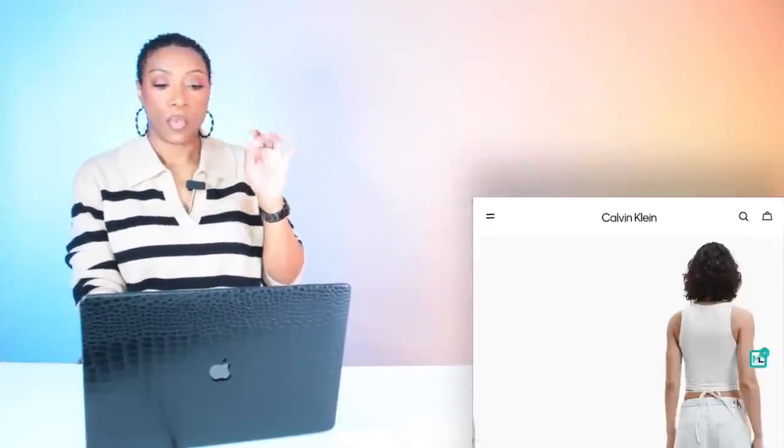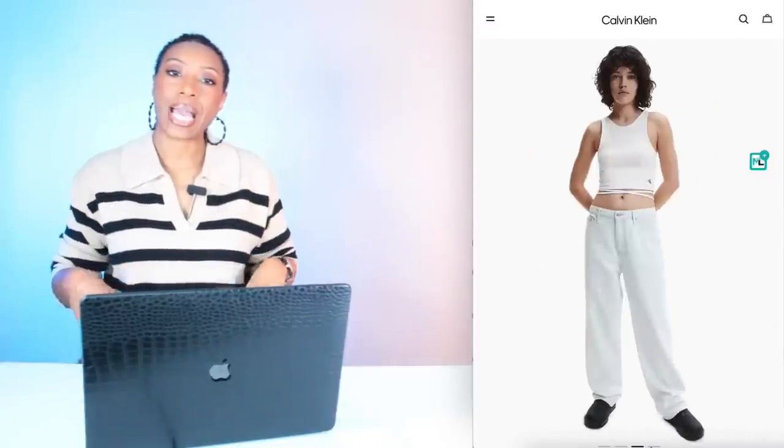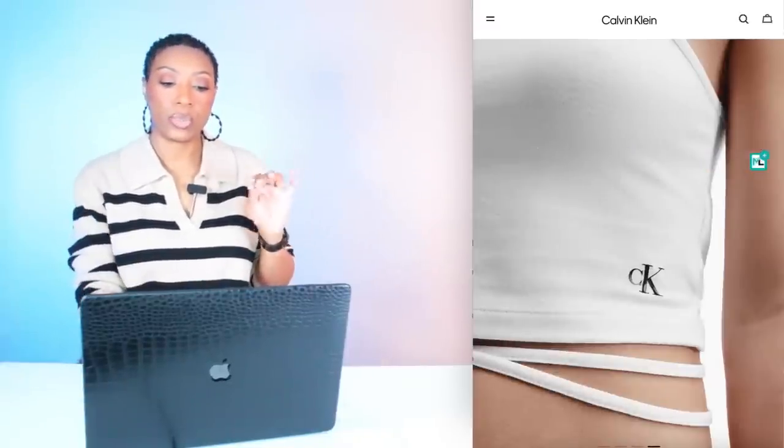We have one more at Calvin Klein — this is more of a tank top but it has that tie detail we need as well. This one is $17.70, on clearance — called the Tie Waist Crop Tank Top. Comes in size large and extra large, those are the only two available right now. So if you've got a whole bunch of people on your committee, this may work for you.